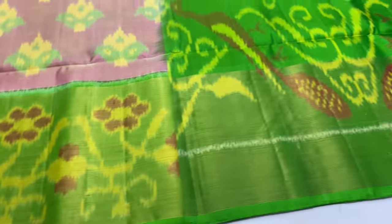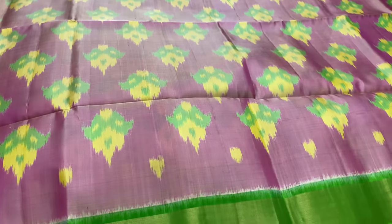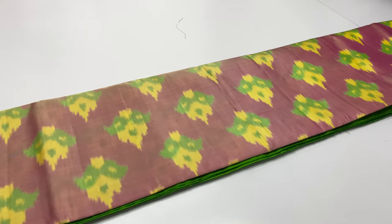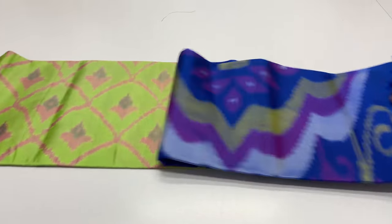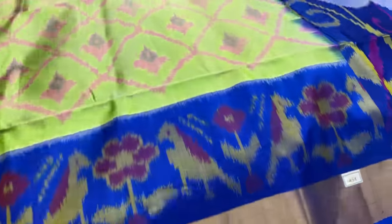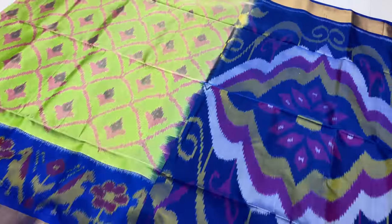The body of the sari is pink color — light pink. Balloon blouse green color. Sari code 1459. For booking, message on WhatsApp. Pallu and blouse royal blue — sari code 1458.